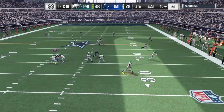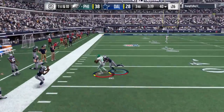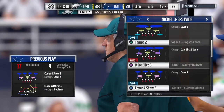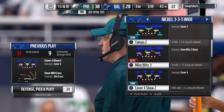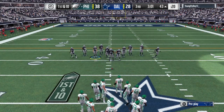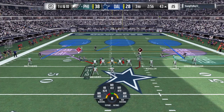Throwing on first is Wentz. Escaping the pressure right, and he finds a man on the crossing route — 17 yards on the pickup there, and the drive will continue. We talk about mobility on quarterbacks all the time; here's where it really pays off. He's able to move, evade, and is accurate throwing on the run, picking up a first down.